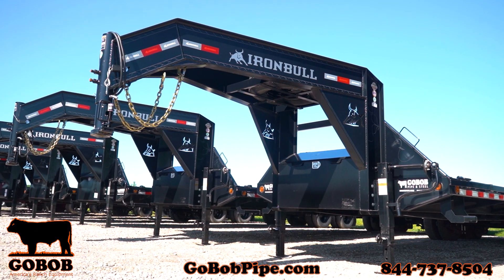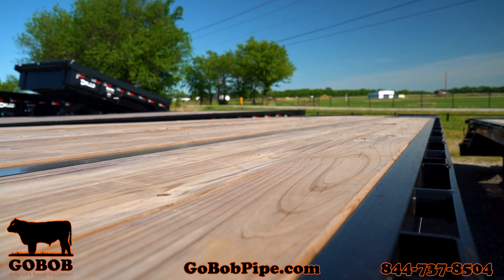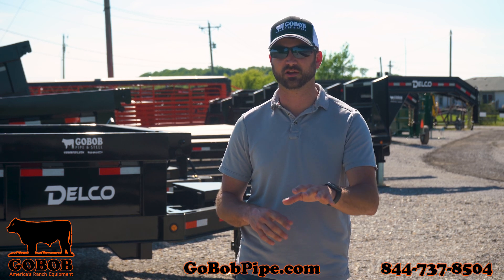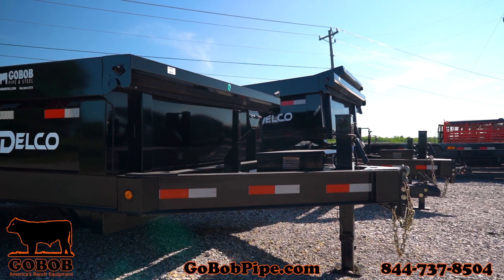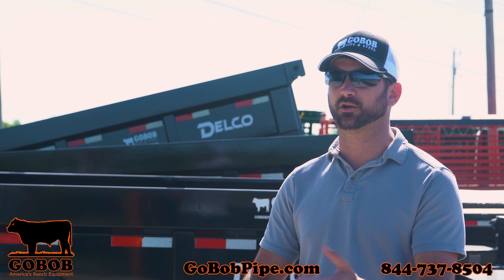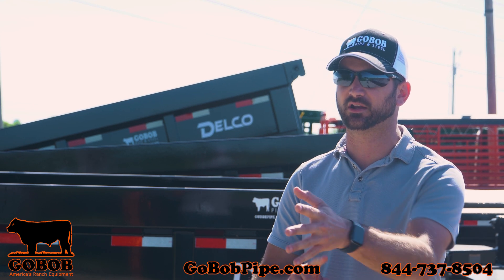We also have several 2022 model flatbeds available, in several different sizes and lengths, with several option choices like 7K, 10K, and 12K. We even have standard dovetail and hydraulic dovetail. So whether you're in the market for a dump trailer or a flatbed, GoBob is offering the best price guaranteed on all dump trailers, flatbeds, and hay trailers.